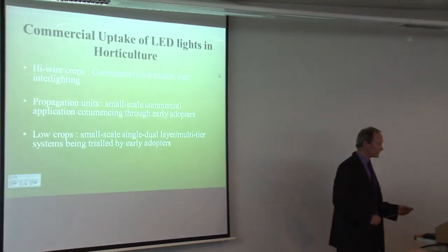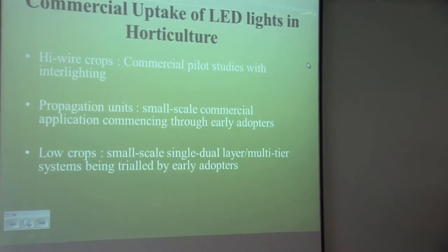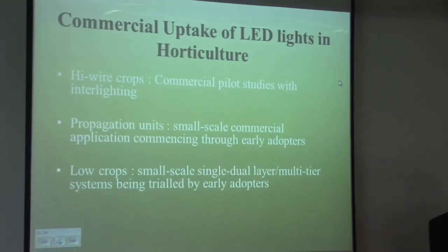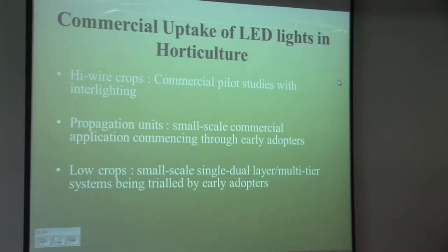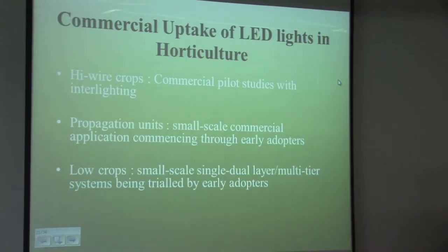What's happening elsewhere in terms of commercial uptake with LED lighting? Probably the biggest growth area at the moment is high-wire crops — things like tomatoes and cucumbers — which don't really lend themselves to a tier system, but there are quality commercial pilot studies with interlighting. There's also propagation, where the multi-tier system would really kick off to start with, and we're already seeing early adopters trying it on a small scale. Then there are low crops — leafy salads, herb crops, bedding plants — being tried by early adopters on single, dual, or multi-tier systems, but on a relatively small scale.